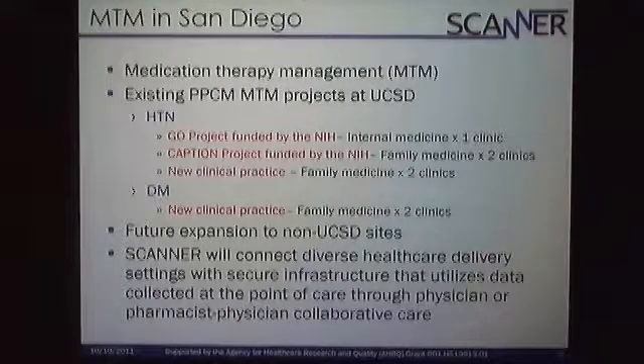With medication therapy management specifically, we figured that a lot of the care would be very similar and overlapping. However, because of healthcare delivery changes, including some of the documentation in the electronic medical records being added, this will be a good demonstration project.